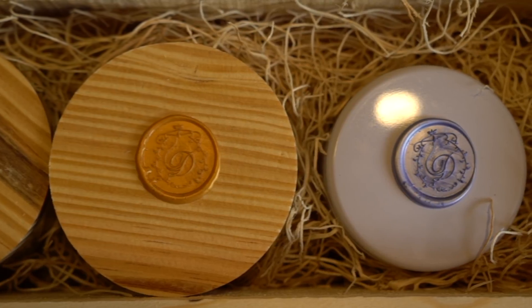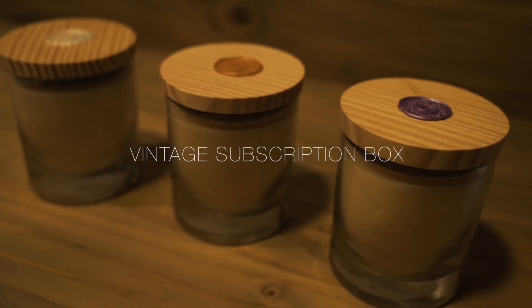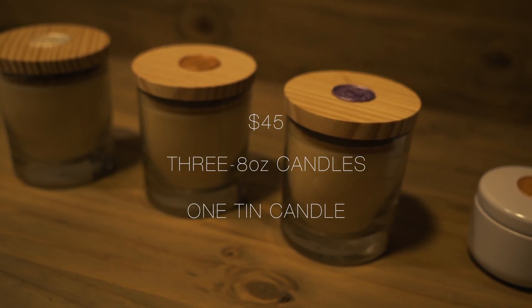When you first sign up for the subscription you get to build a box that includes three 8oz candles and a tin candle, with your choice of fragrance for each item.